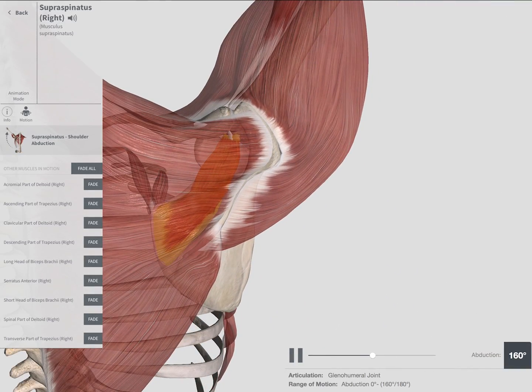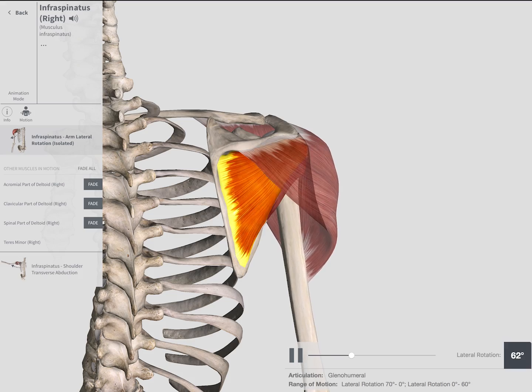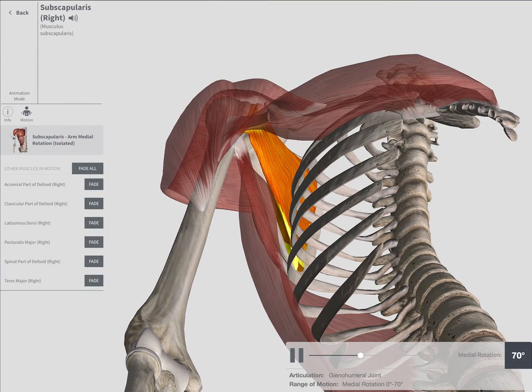Supraspinatus abducts the humerus. Infraspinatus and teres minor externally rotate the humerus, while subscapularis internally rotates it.